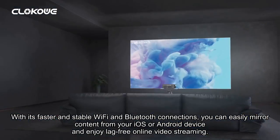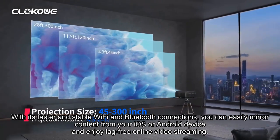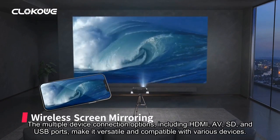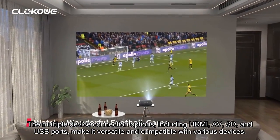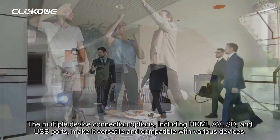With its faster and stable Wi-Fi and Bluetooth connections, you can easily mirror content from your iOS or Android device and enjoy lag-free online video streaming. The multiple device connection options, including HDMI, AV, SD, and USB ports, make it versatile and compatible with various devices.